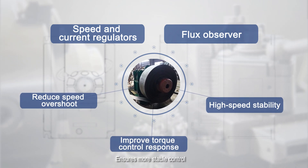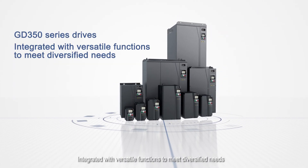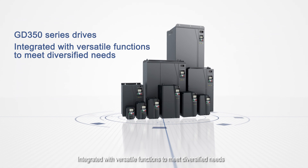Ensures more stable control. The GD350 series drives are integrated with versatile functions to meet diversified needs.